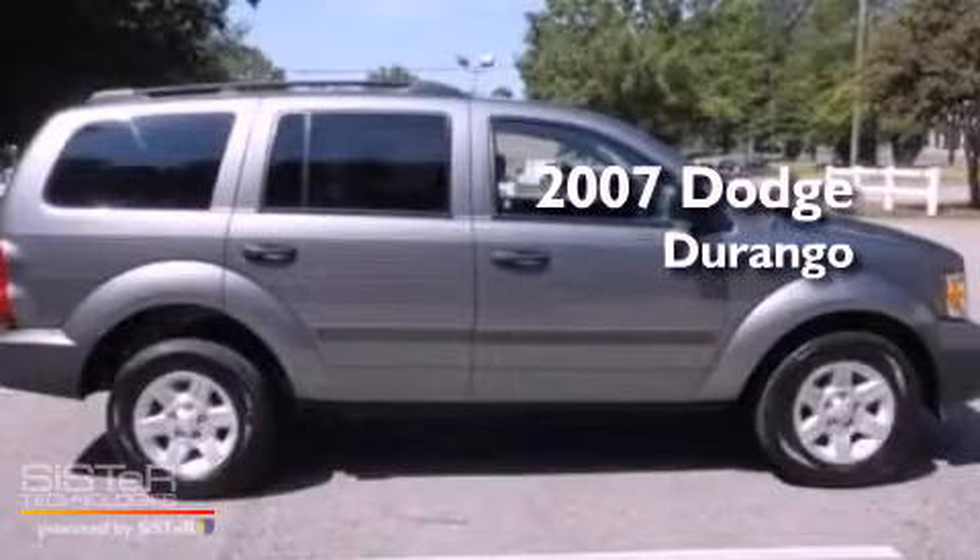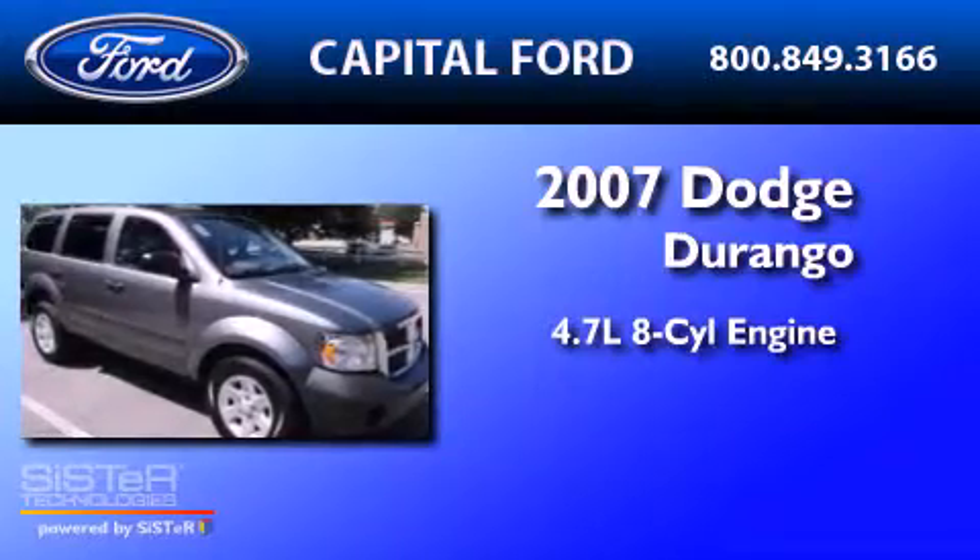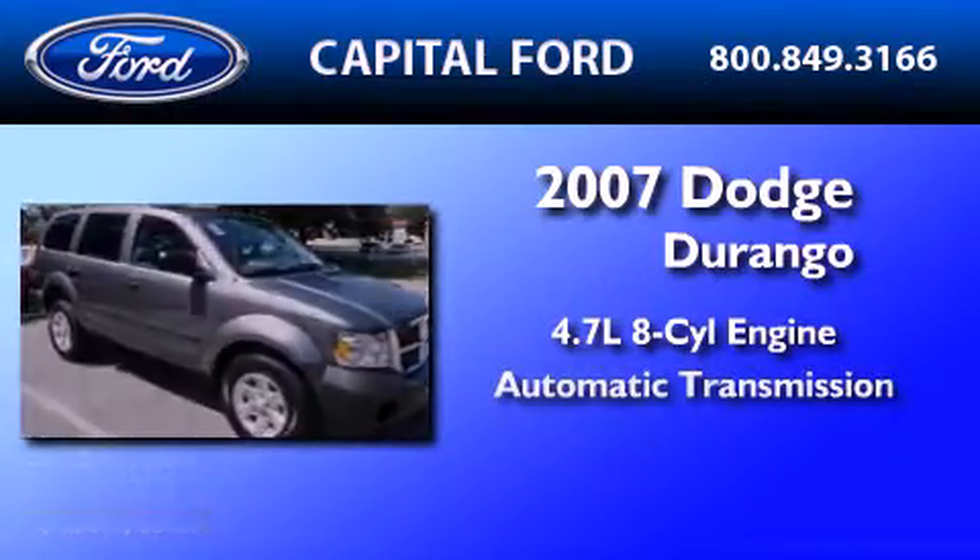This is a 2007 Dodge Durango. It has a 4.7 liter 8-cylinder engine and an automatic transmission.